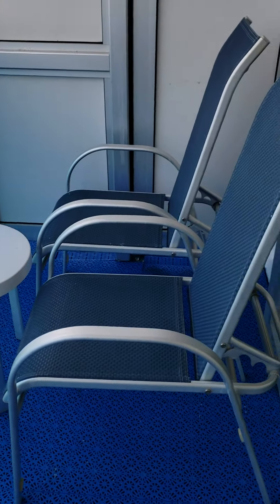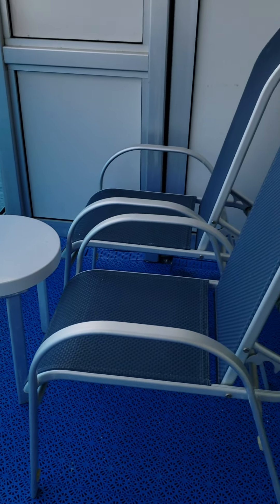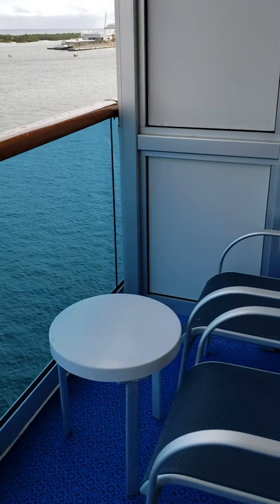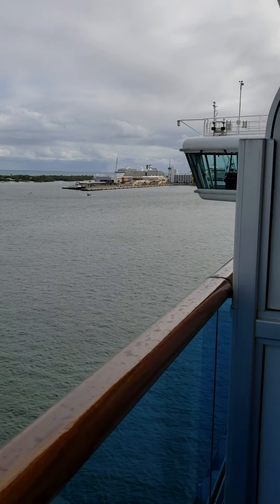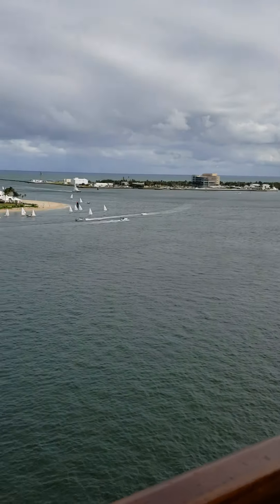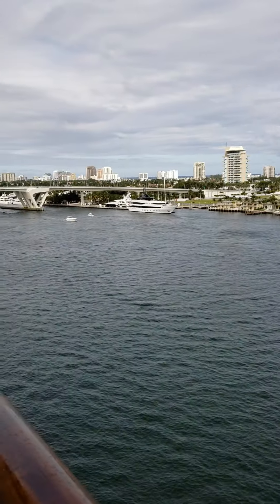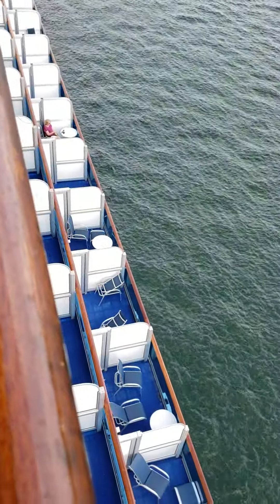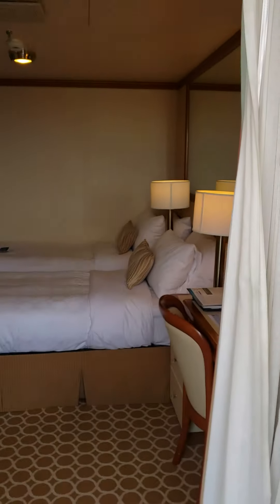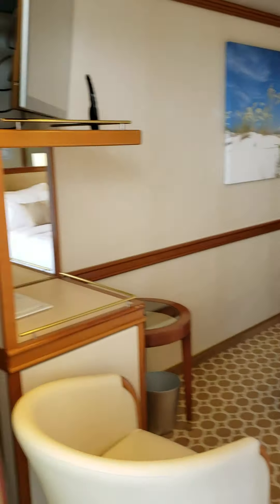This is pretty decent — it's not like an extended one or anything, but it's not super skinny either. We do have chairs and a little table. We are still in port; we're in Fort Lauderdale. So that is it — that is our room on the Caribbean Princess, February 9th, 2019.